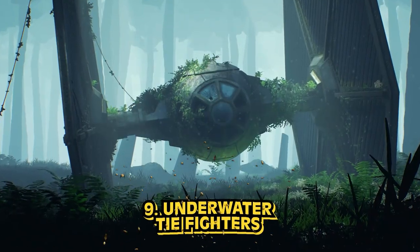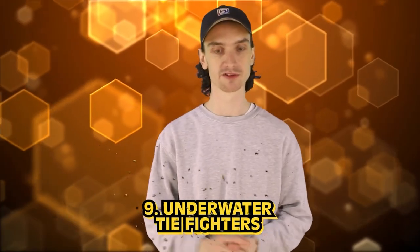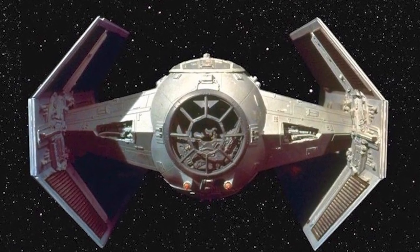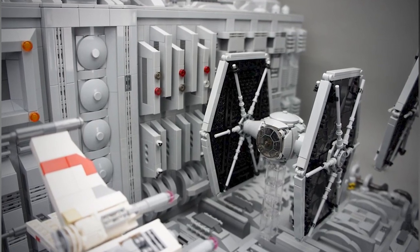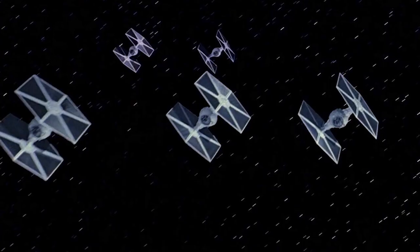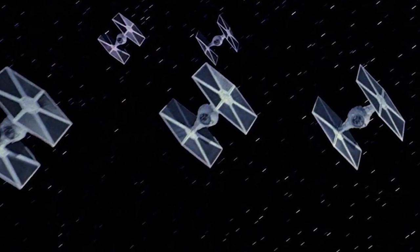Number 9: Underwater TIE Fighters. This next signal is coming from our own planet. Imagine you're scuba diving, looking for a seashell, and all of a sudden you hear this underwater — a TIE fighter sound flying around below you. It had people stumped for a while when first heard. Luckily, this one has a fairly simple and harmless explanation: the Star Wars sound is actually coming from dwarf minke whales. Many strange ocean noises end up attributed to whales or icebergs, and most things end up being relatively harmless and less scary in reality.